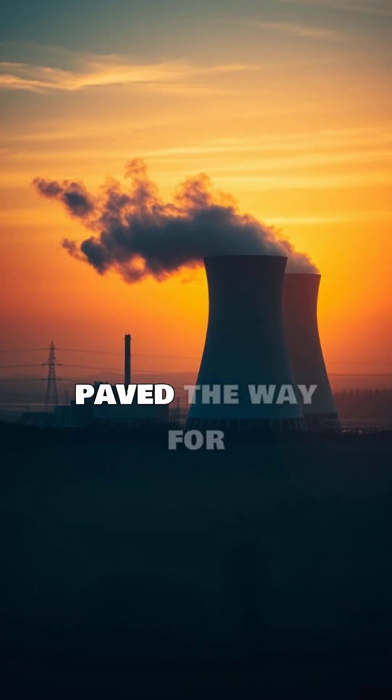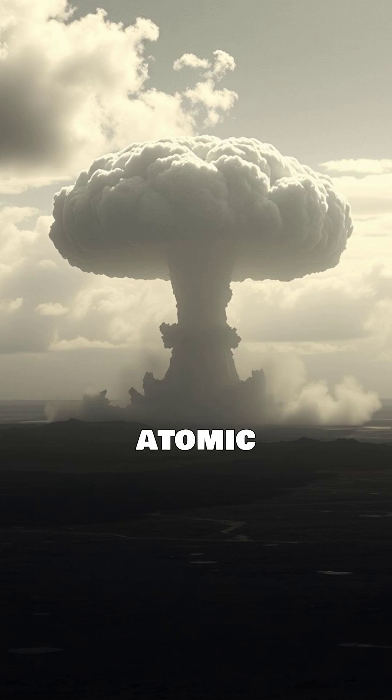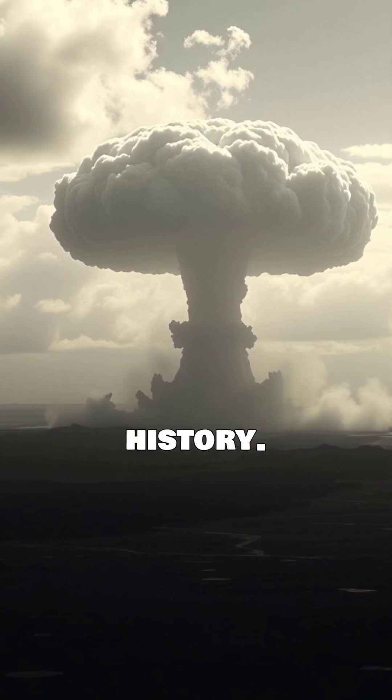This breakthrough paved the way for nuclear power plants and atomic weapons, and forever changed the course of history.